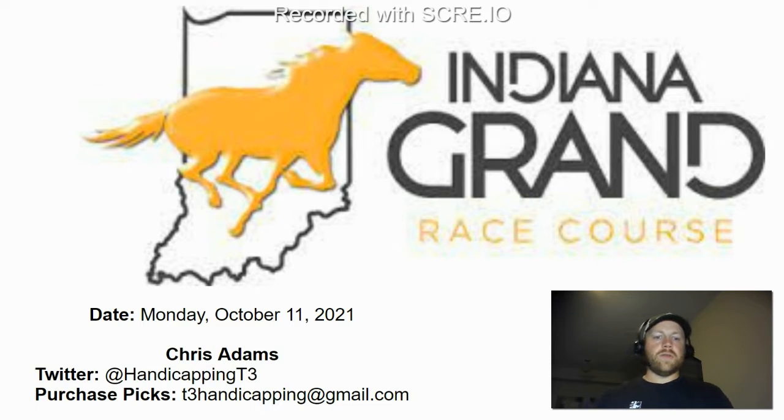Hey everybody, what's up? This is Chris from T3 Handicapping and I'm going to be taking you through the Indiana Grand card on Monday, October 11th, 2021.